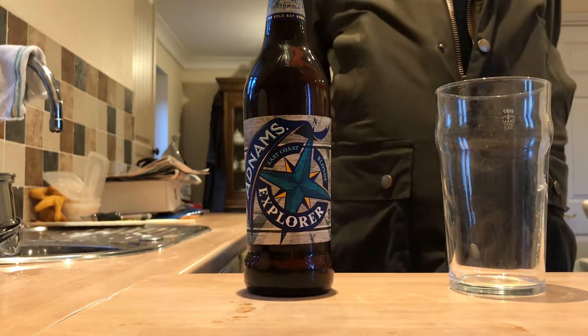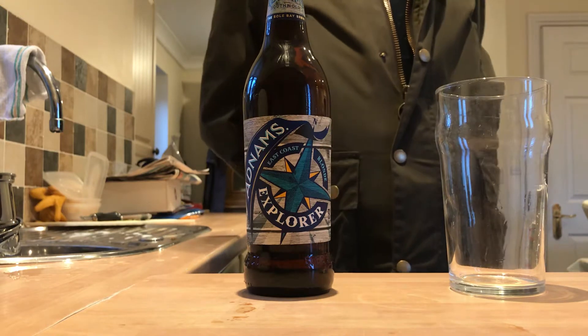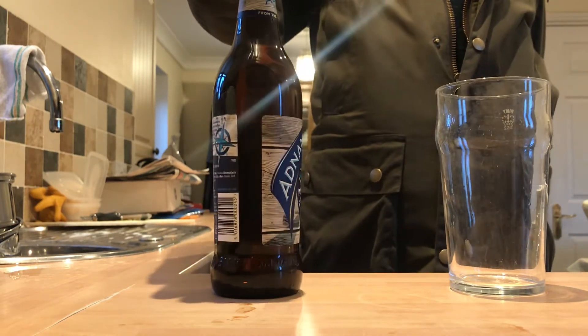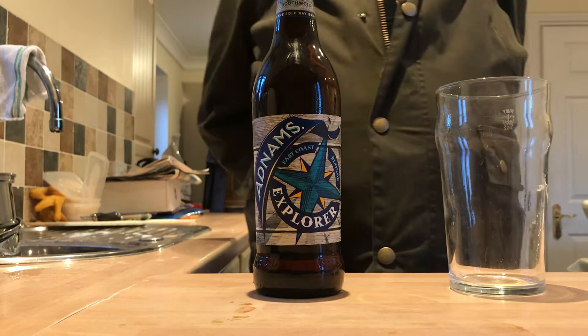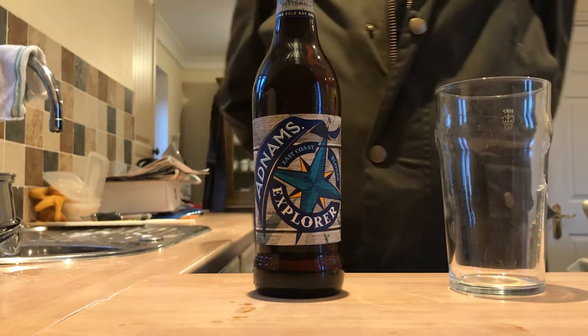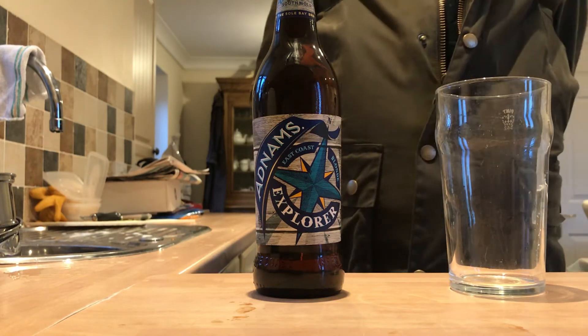Hello gents, it's Grud here and today I've got something different to normal. I've got an Adnams beer. This one here is called the Explorer and I picked it up today for a good price of £1.79 from an official Adnams store. So I'm incredibly excited to try this one.